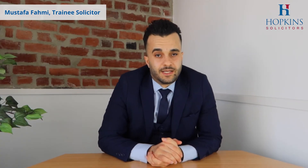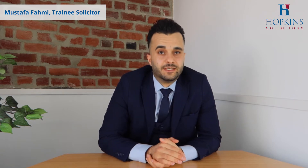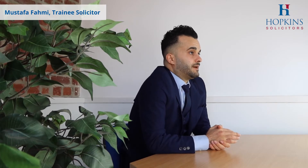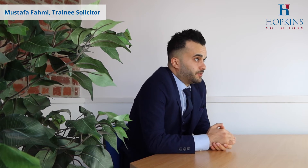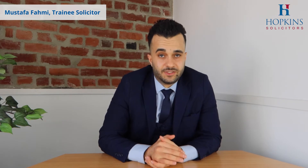On completion, when the matter completes, the property is legally our client's property. But as I mentioned earlier, when we go through the post-completion formalities, once it's completed, we will then submit our client's application to the Land Registry.